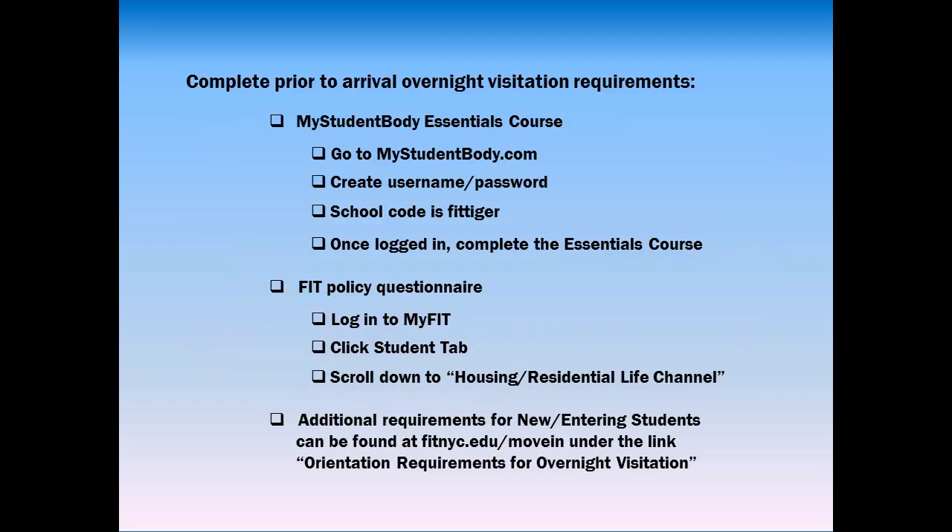There are a few essential items that you'll need to submit prior to your arrival to be eligible for overnight visitation privileges. Remember, this is only a portion of what is required.